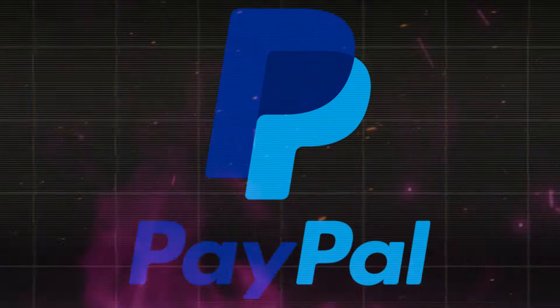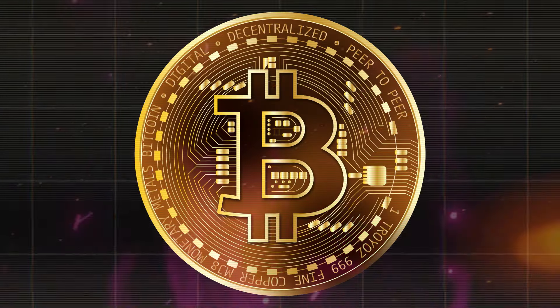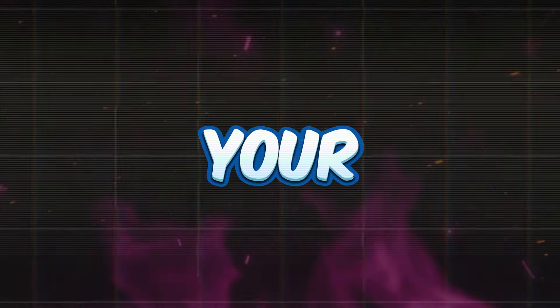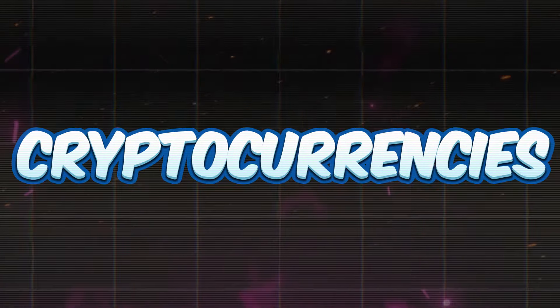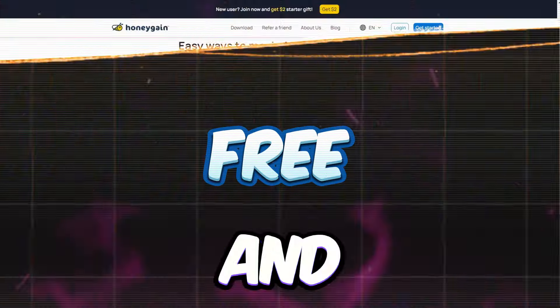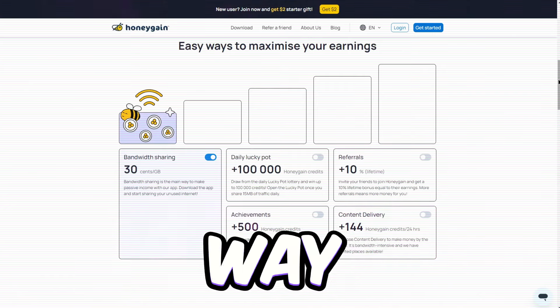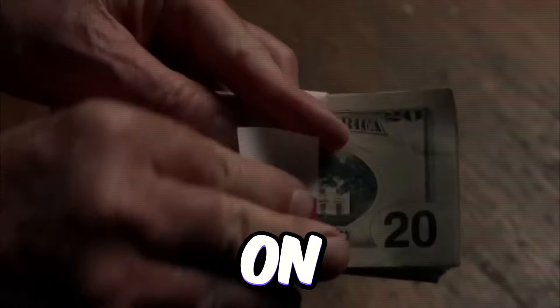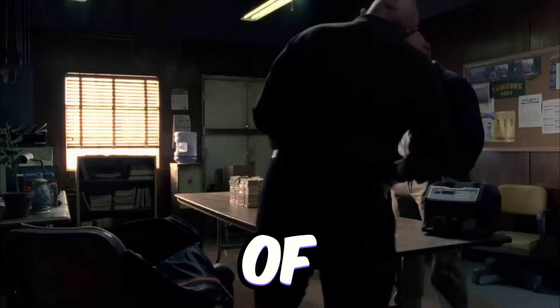When it comes to cashing out your earnings on Honeygain, you've got options. Whether you're a PayPal pro or prefer diving into the world of crypto, Honeygain has you covered. So even if PayPal isn't up your alley, you can still cash out in cryptocurrencies hassle-free. You're officially on your way to earning passive income with Honeygain. Pop in now and then to check on your progress.